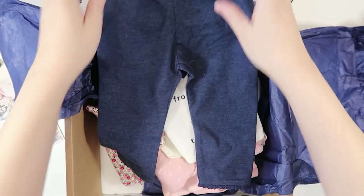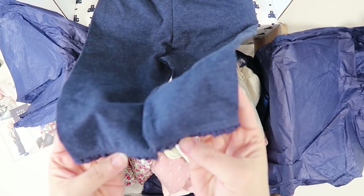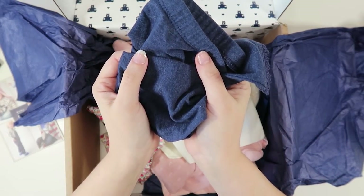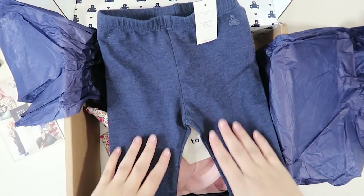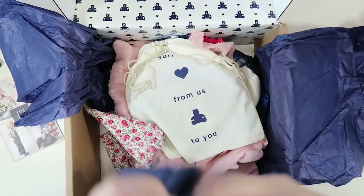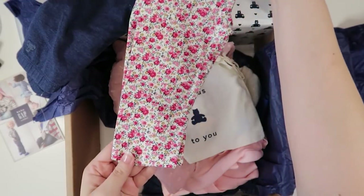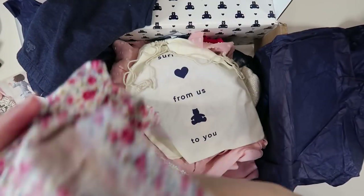Okay so these little jeggings — look at this, they've got lace trim. They are so soft; they're not even jean material, they are literally just a soft t-shirt cotton made to look kind of like jeans. I like these way better than even jeggings honestly. And okay — look at these little pants. These are precious, perfect for spring coming up.